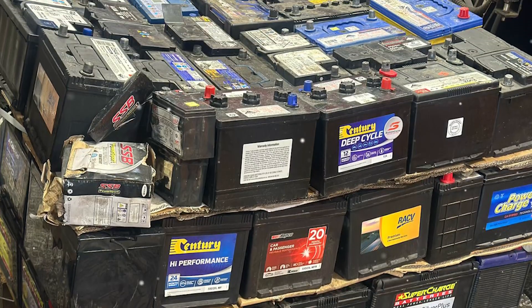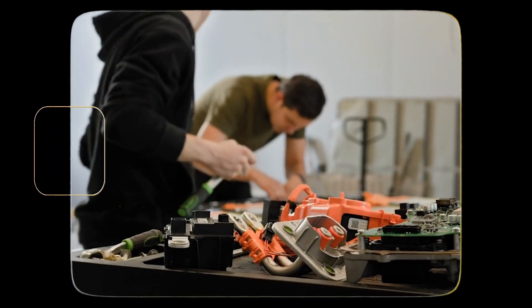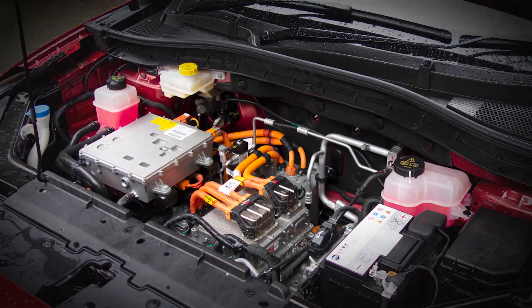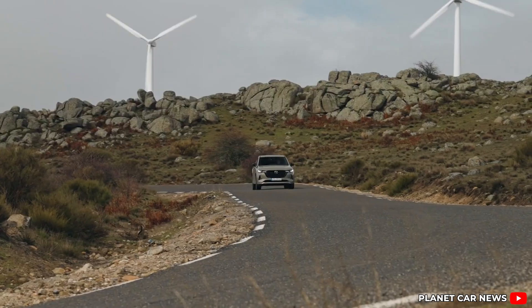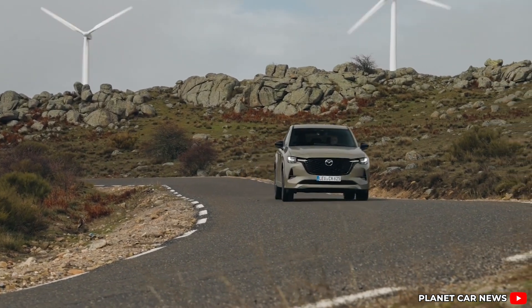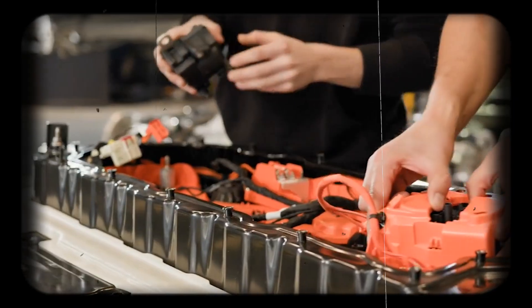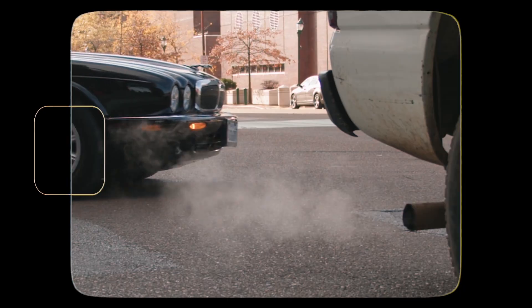Disposal and recycling are also big factors. EV batteries eventually degrade and need replacing, and recycling those large packs is complex and costly. Mild hybrids use smaller, simpler batteries that are easier to recycle or replace — a win for sustainability. Mazda's mild hybrid offers a practical, lower-impact alternative to full EVs, especially while the world is still working on cleaner energy grids and better battery recycling methods. Sometimes the greener choice is not just about what comes out of the tailpipe, but the whole journey from mine to road to recycling.